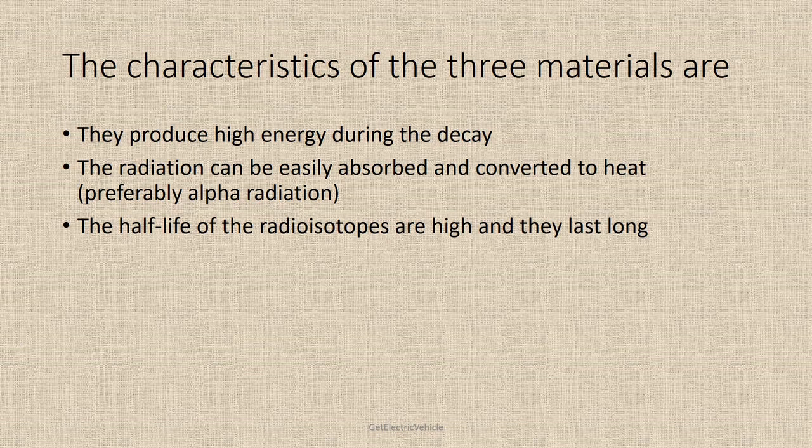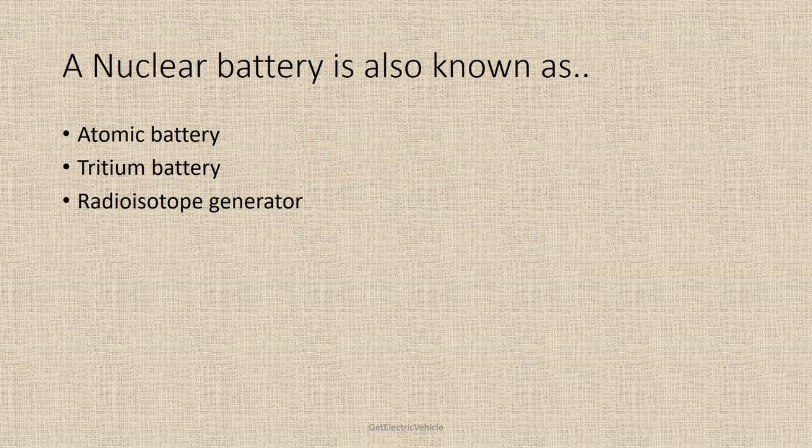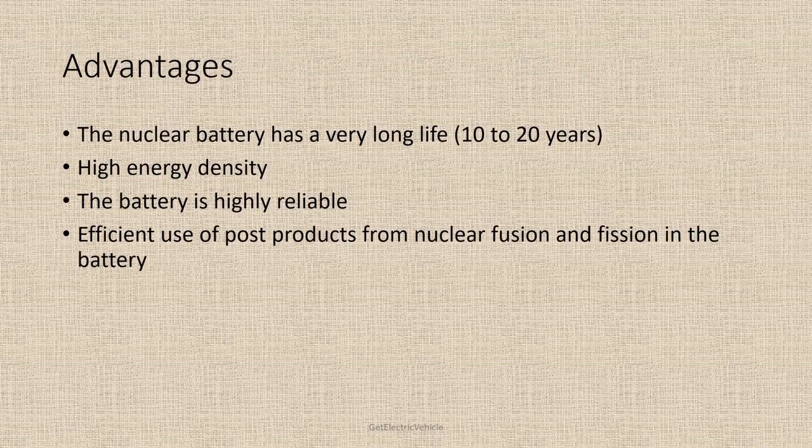A nuclear battery is also known as an atomic battery, tritium battery, and radioisotope generator. The advantages of a nuclear battery include: a very long life of 10–20 years compared to all other battery technologies; high energy density; high reliability; and efficient use of byproducts from nuclear fission and fusion in the battery.